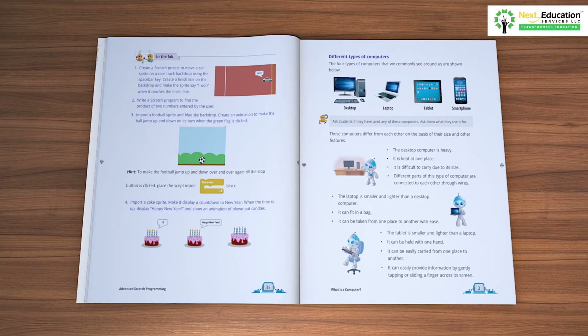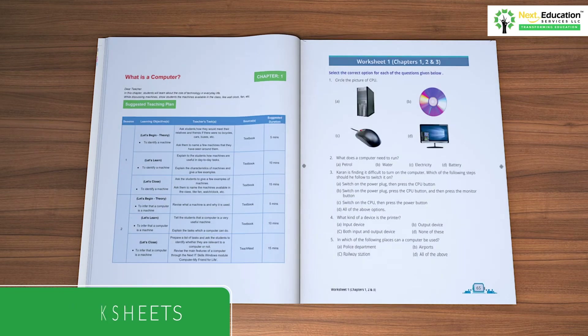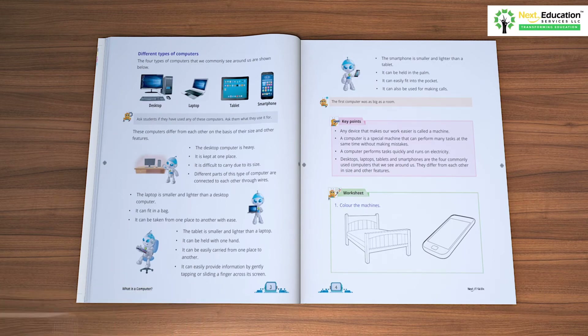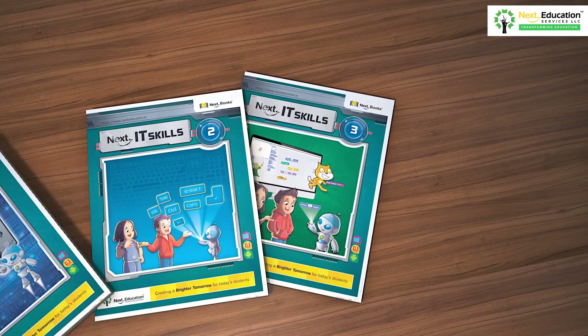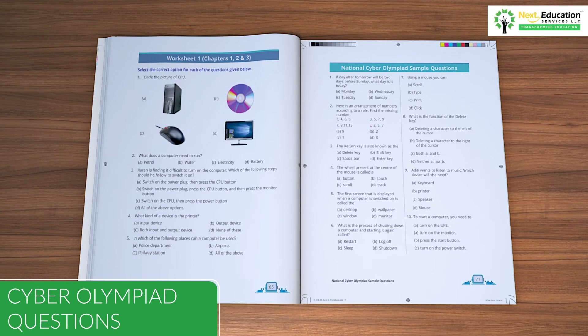The series also includes mentor tips for teachers to make the process of teaching and learning easier. In addition, the series makes learning interactive and engaging through various elements such as a quick recall section to revise concepts learned in previous grades, worksheets, amazing facts, and key points. Moreover, to give an extra edge to learning, the Next IT Skills series includes sample cyber olympiad questions.